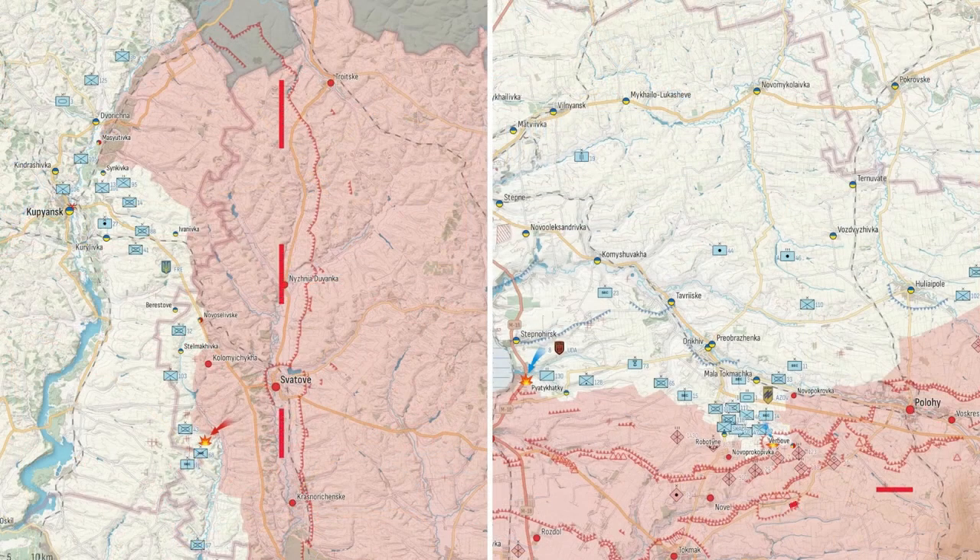The Russians are sorely lacking in reserves, so they are moving entire divisions from the Kupiansk direction. New divisions have already arrived in the south and are building a new defence in front of Tokmak.